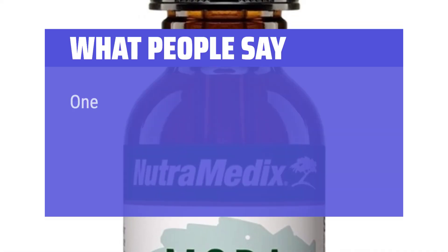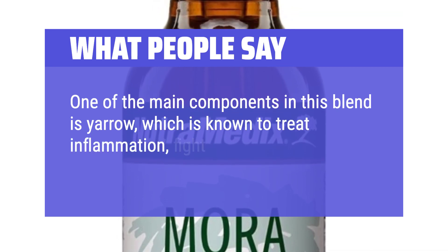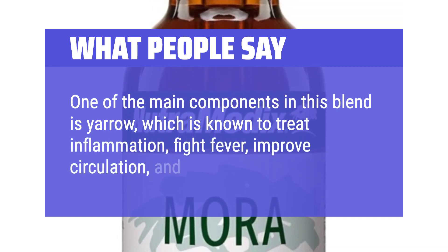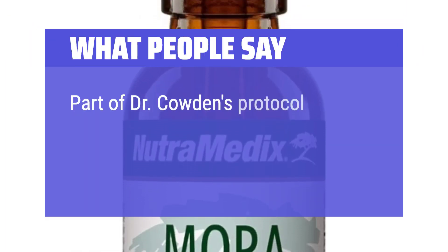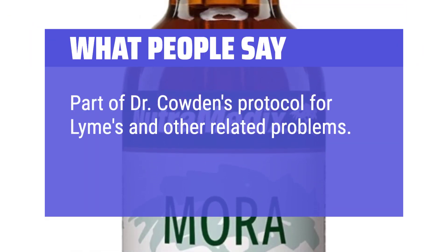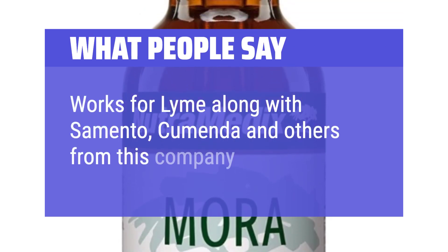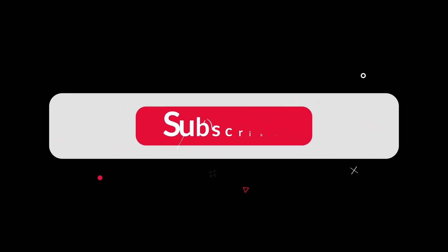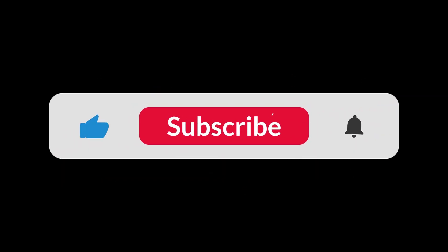What People Say: One of the main components in this blend is yarrow, which is known to treat inflammation, fight fever, improve circulation, and reduce bleeding. Part of Dr. Cowden's protocol for Lyme's and other related problems. Works for Lyme along with Samento, Cumanda, and others from this company. You can find the Amazon purchase link in the description below. Hope this video can be helpful to you. Thanks for watching.